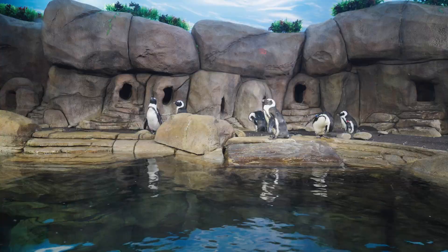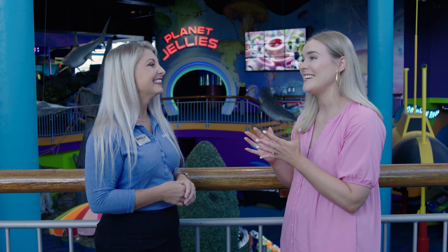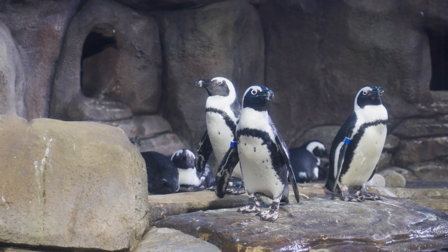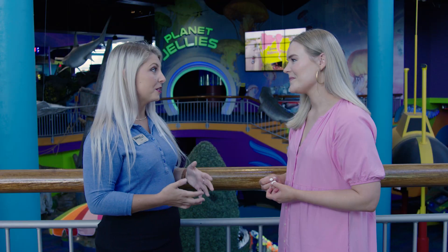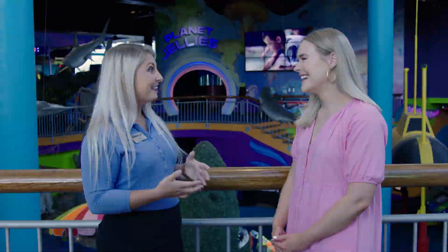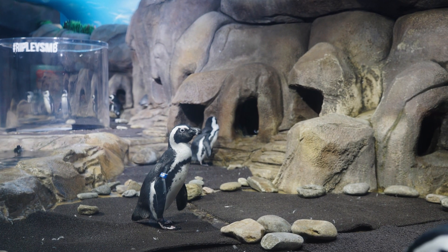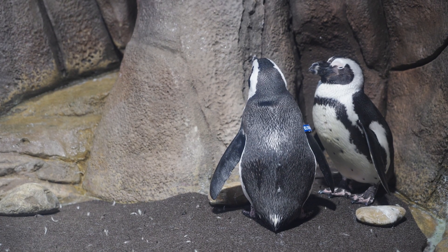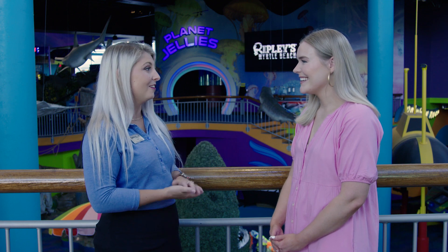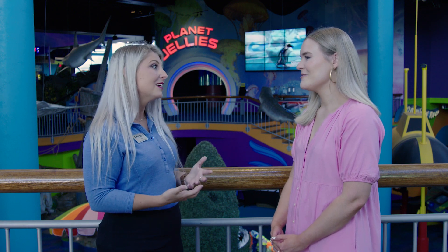We are going to be doing the penguin encounter today, which I am so excited for. Why do you think this particular experience is so popular? We just got penguins in 2020, so penguins are definitely new here when they waddled in, and we're super excited for them to finally be here. It's not every day that you get to pet a real live penguin. Everyone thinks that penguins are very tall and like cold weather, but penguins are actually pretty small — especially ours. They're only about two and a half feet tall, they like it nice and warm, and you get to learn everything about them. And you even get to pet a penguin.